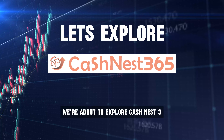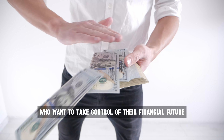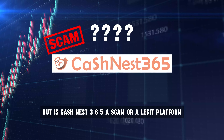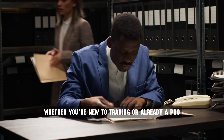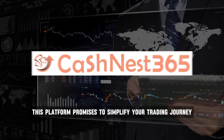Alright, savvy traders, we're about to explore CashNest365, a platform built for those who want to take control of their financial future. But is CashNest365 a scam or a legit platform? Stay tuned to find out. Whether you're new to trading or already a pro, this platform promises to simplify your trading journey.